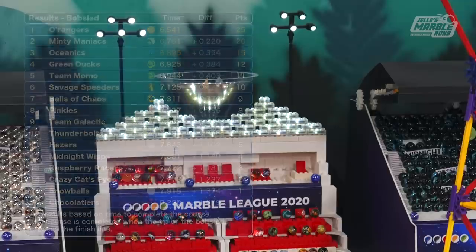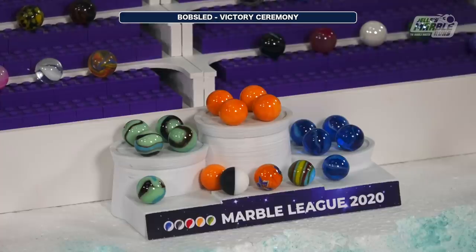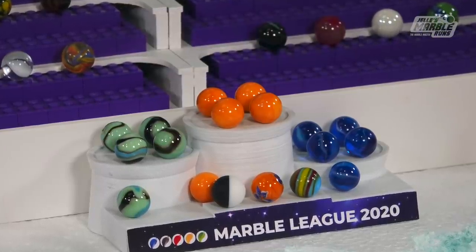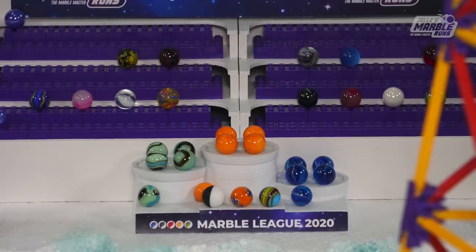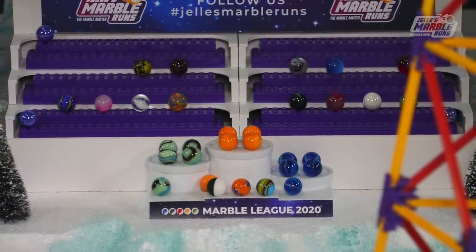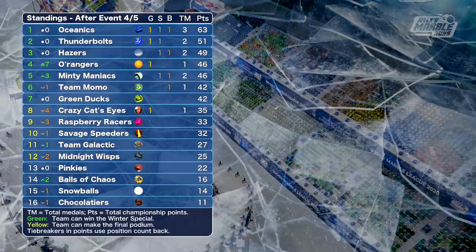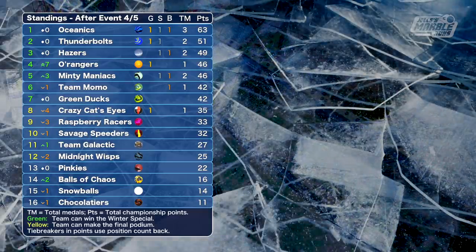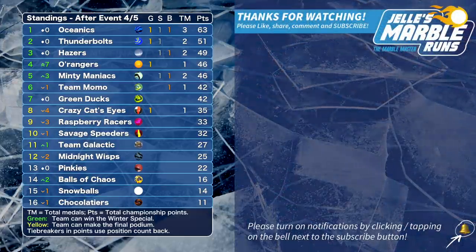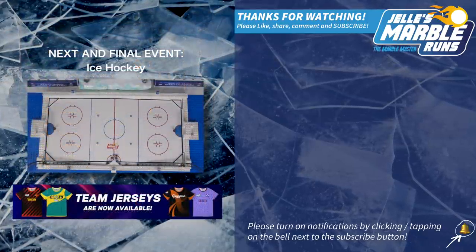Minty Maniacs with a strong finish, just under a quarter second ahead of the Oceanics in third. Green Ducks just miss out on the podium. But there will be O's echoing tonight as the O'rangers stand triumphant after the bobsled. This is one of my favorite events, and I think it's the O'rangers' as well. They move up seven spots in the standings. The lead has stretched for the Oceanics after a disappointing finish from the Thunderbolts. The next and final event of the Marble League is ice hockey — subscribe and stay tuned to see who wins it all.